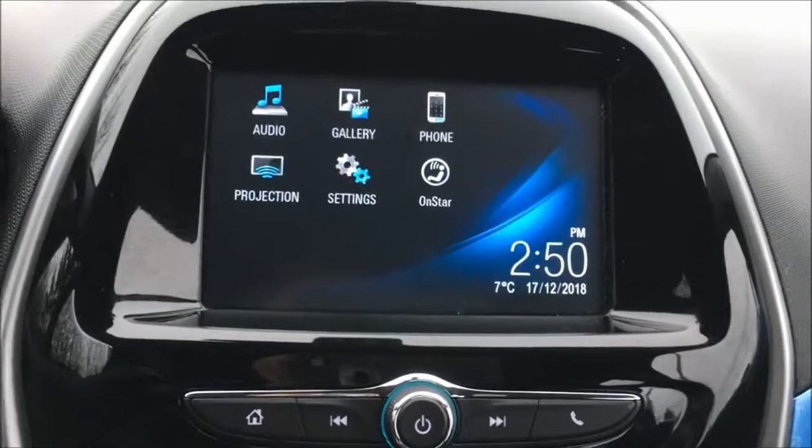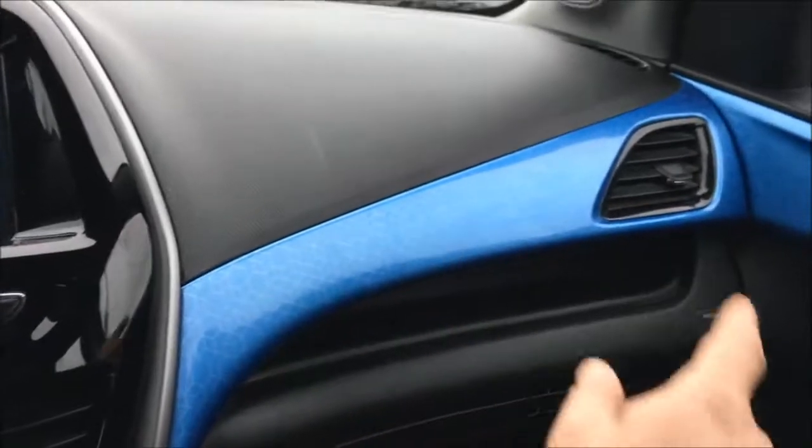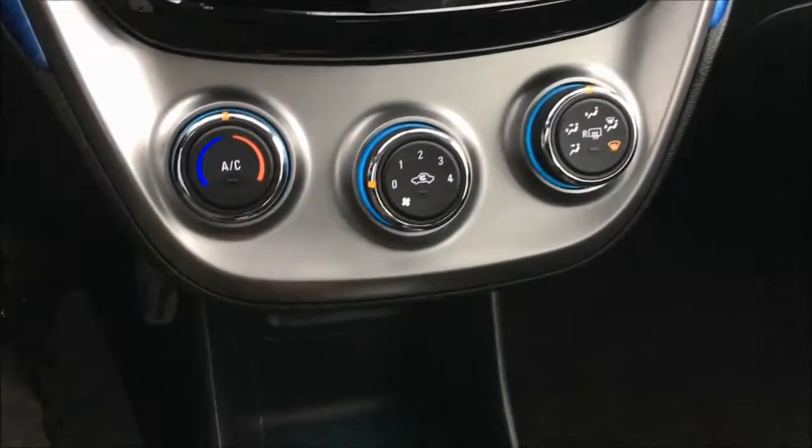You've got SiriusXM, a backup camera — look at that beautiful blue trimming, it looks gorgeous in here. You also have climate control with air conditioning.